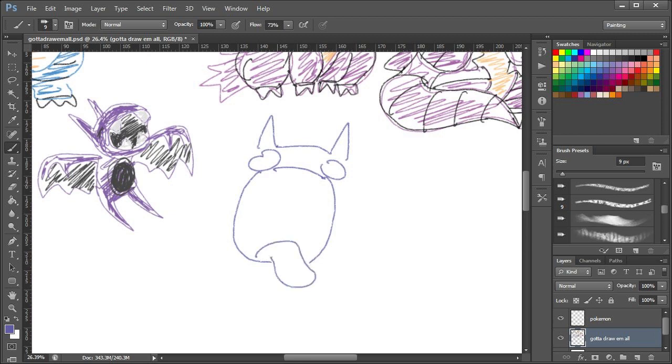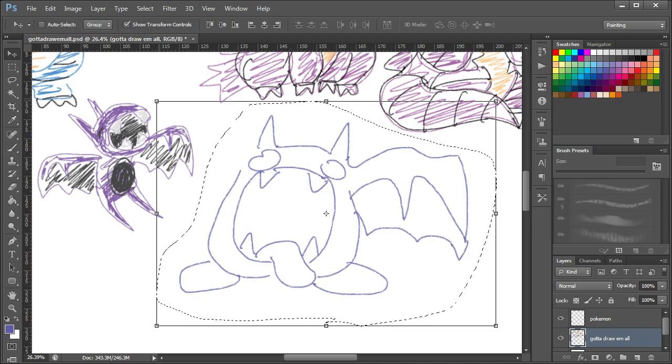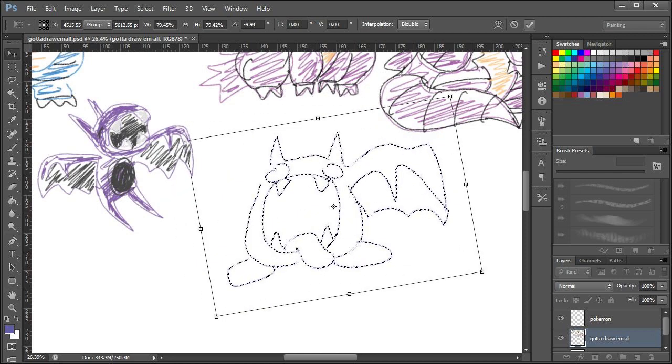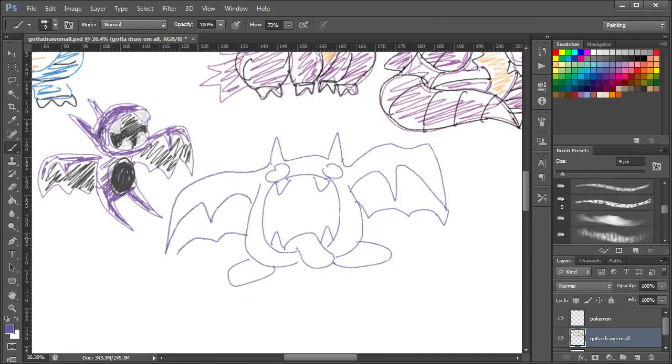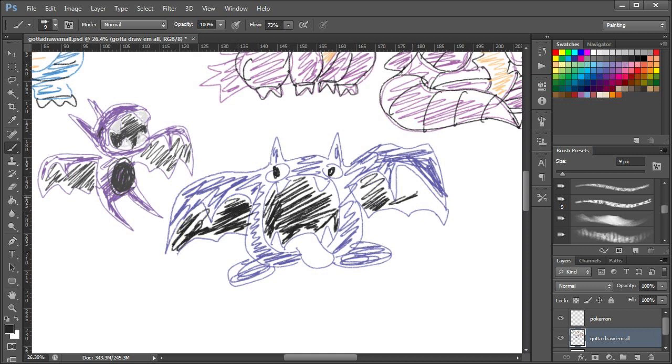And now for Golbat. That's the tongue — that's definitely Golbat-like. Couldn't fit the wing in so I have to move him. That's not completely terrible — it's just quite terrible. That's fine. Sorted.